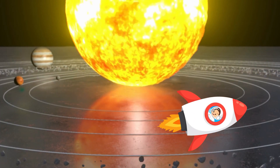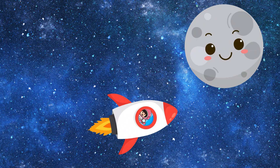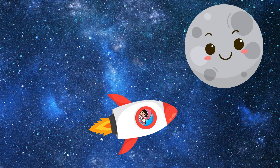Let's go to the next one. Look how small Mercury is. It's the closest planet to the Sun, which makes it super hot during the day and freezing cold at night.